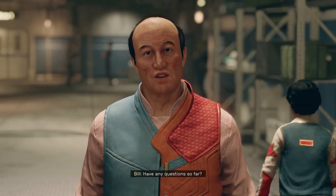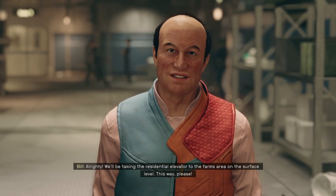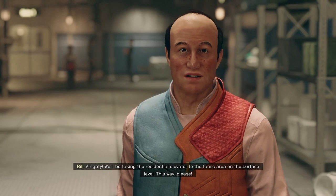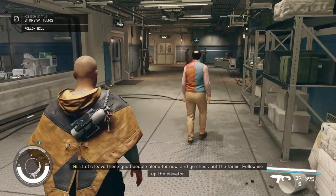Have any questions so far? Alrighty. We'll be taking the residential elevator to the farms area on the surface level. This way, please. Let's leave these good people alone for now and go check out the farms. Follow me up the elevator.